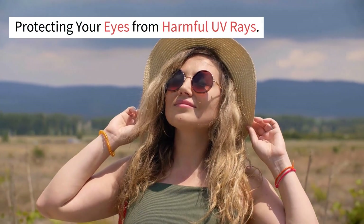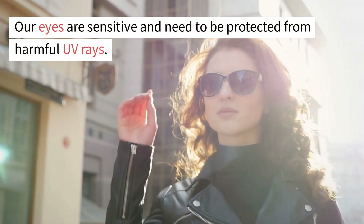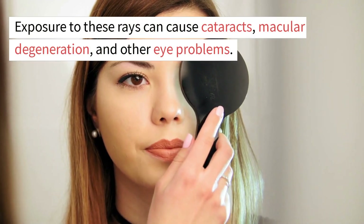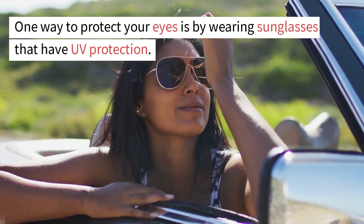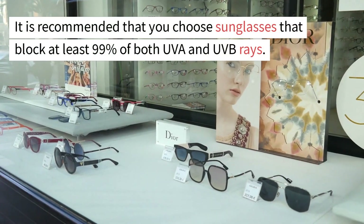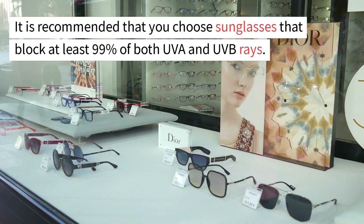Our eyes are sensitive and need to be protected from harmful UV rays. Exposure to these rays can cause cataracts, macular degeneration, and other eye problems. One way to protect your eyes is by wearing sunglasses that have UV protection. It is recommended that you choose sunglasses that block at least 99% of both UVA and UVB rays.